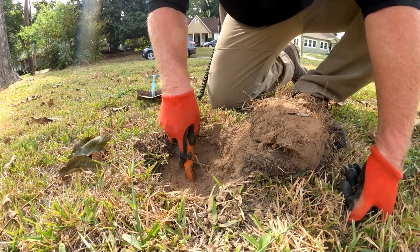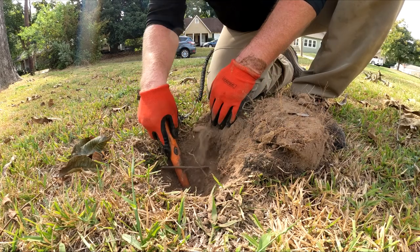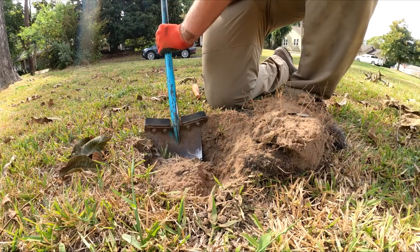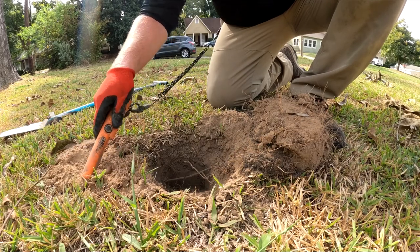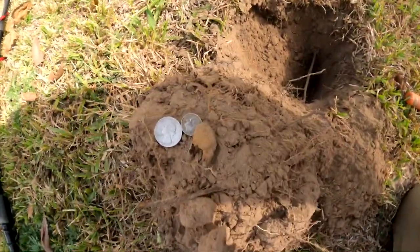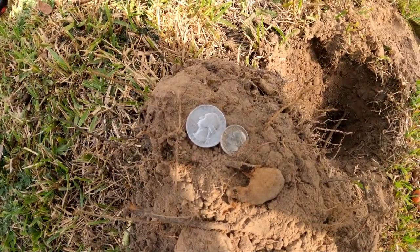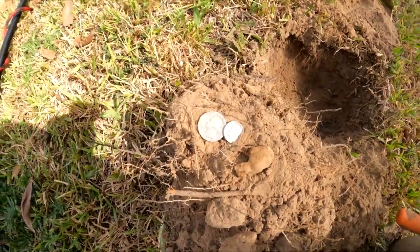Check the hole — listen to that. There's still something down deep. Now this time it's going to be a staple. A Washington quarter, a Rosie dime, and a staple — the Equinox can get those masking targets. Nothing else in the hole. I'll take that any day — that's pretty awesome!